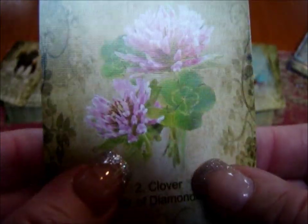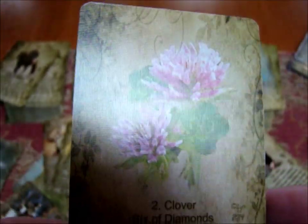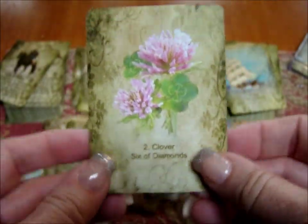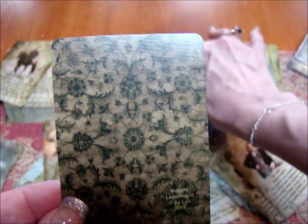The card stock quality is excellent — it's got a nice bend to it, and if you look carefully there's a kind of linen finish. You can actually feel a little texture there, which adds a lot of class to the cards.